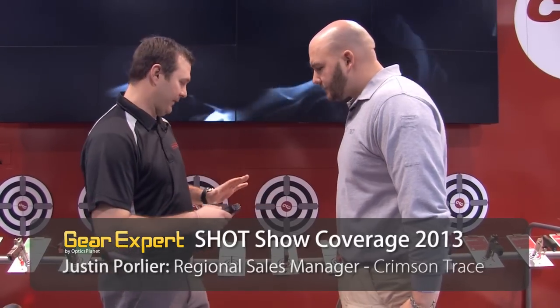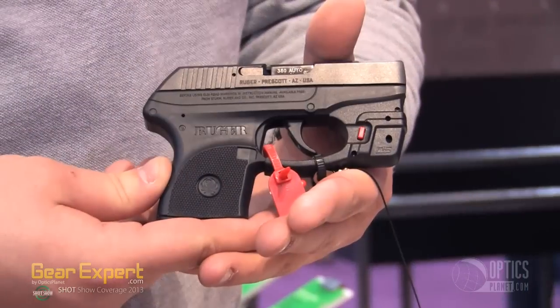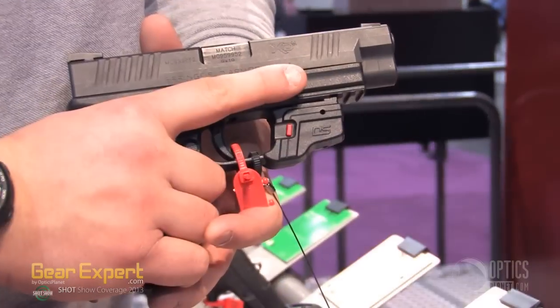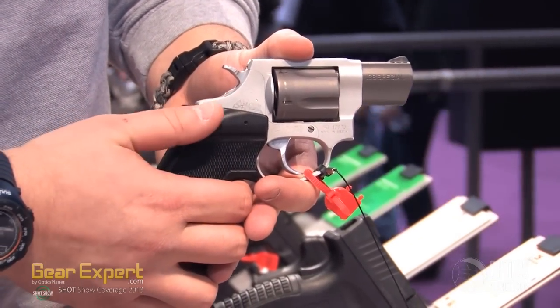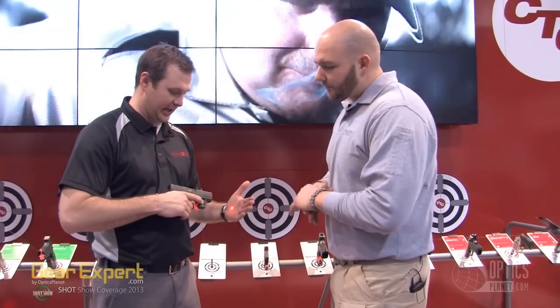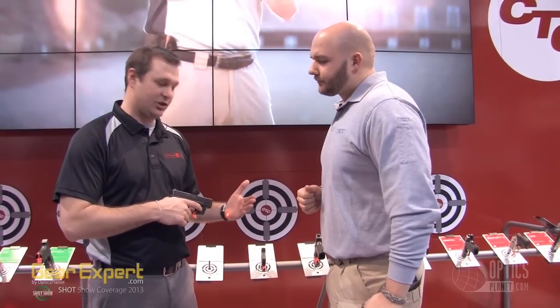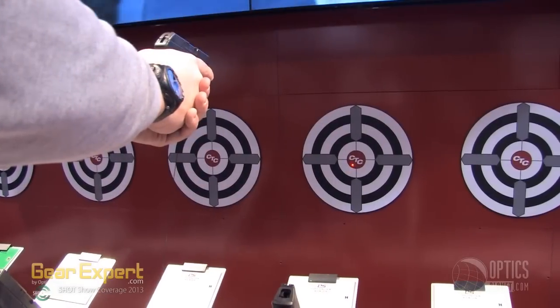We're really excited about the Defender Series. We wanted to put a new twist on the laser market and bring out a best-in-class product at a price point that everybody could afford. We're starting with four models this year: the Glock Full Size and Compact, Ruger LCP, the Springfield XD and XDM, and the Smith & Wesson J-Frame that fits also with the Taurus Small Frame Revolver. It's a best-in-class laser with push-button activation — we call it Engage Technology. Click it to turn it on, click it to turn it off, at a price point that everybody can afford.